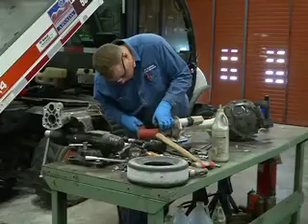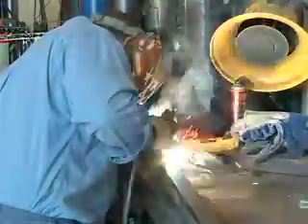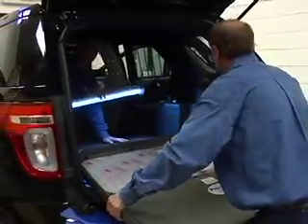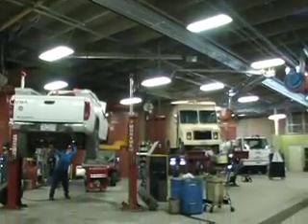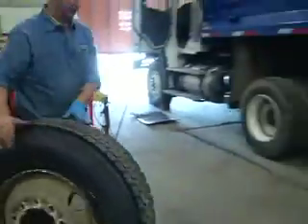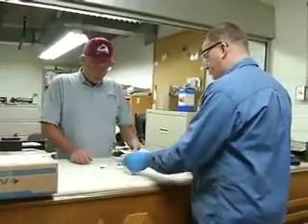Last but not least, the Fleet Division, which maintains 600 vehicles and 400 pieces of motorized equipment. These range from the police department's work, snow plowing, the work they do for the utilities department, and the specialized equipment that we all need. They take care of it all, they maintain it all, they help us buy it in the beginning, and they help us dispose of it at the very end.